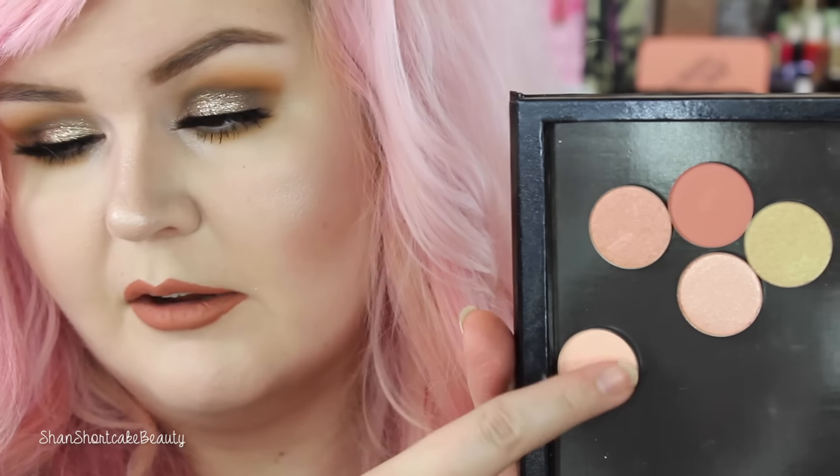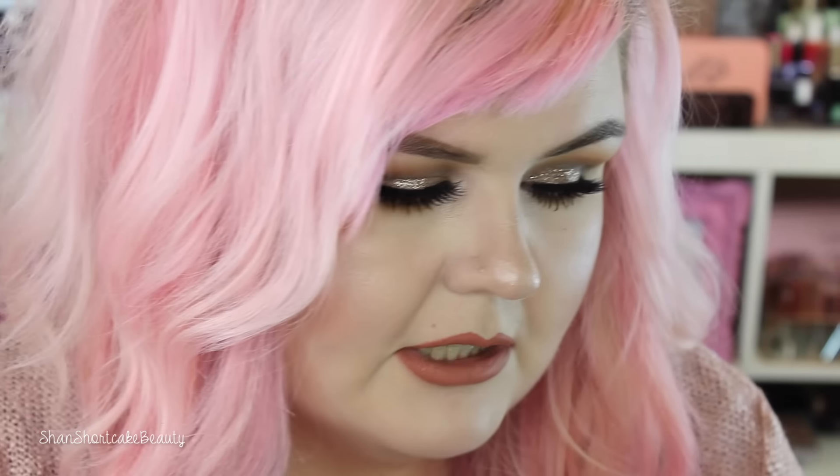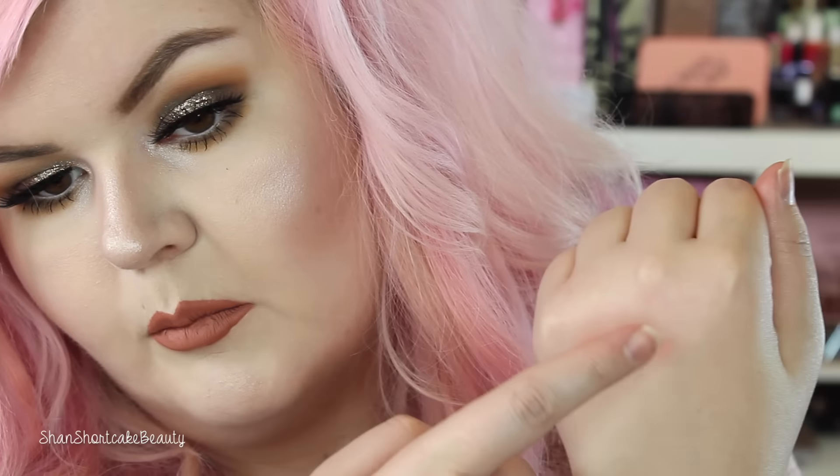Out of Luck, which is this guy right here — just kind of a matte peachy shade, light peachy. And that's it right there. Nice and pigmented for a very light shade, so it's not going to be bam in your face, but it is quite pigmented.